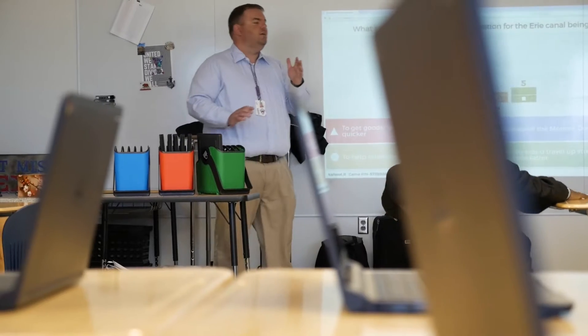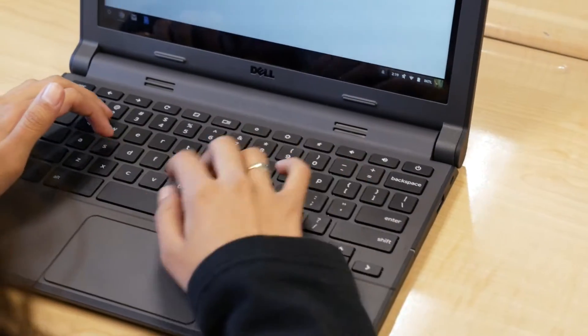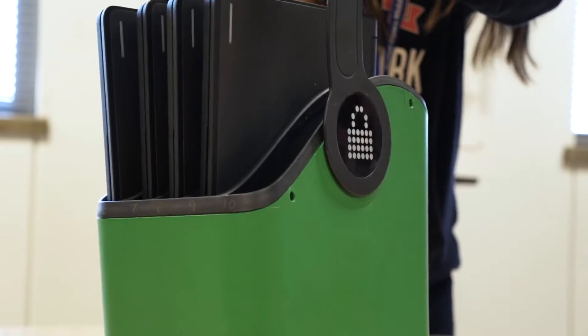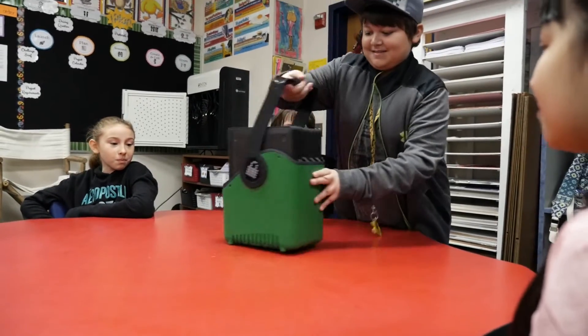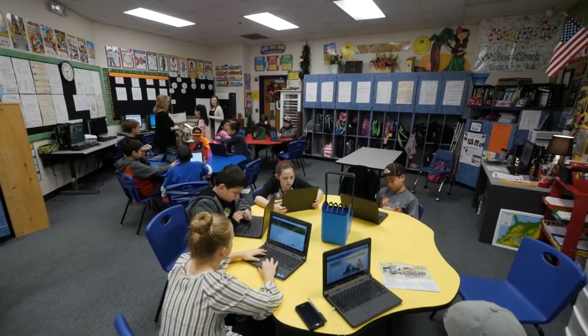When I was teaching and you distributed laptops, it was like a mass wave of kids and it took forever. It was kind of chaotic and you had to get the class calmed down. Lock and Charge solved that by having baskets — just a few kids come up, grab the baskets, take them back to a group, and distribute from there. It saves a lot of time and frustration for the teacher.